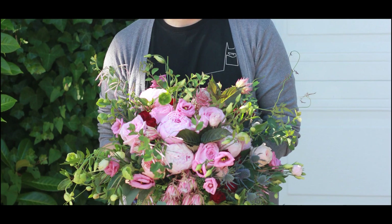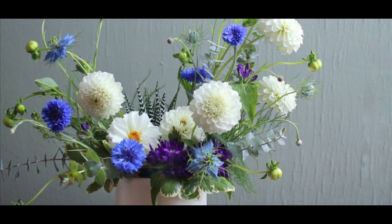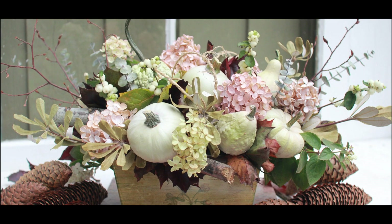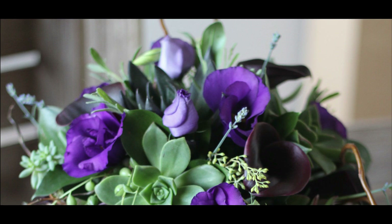Additionally, think about the background — a natural backdrop can help the arrangement pop and stand out in the image. Lighting is also incredibly important when it comes to photography. Try to use natural light if possible and avoid using flash. Additionally, experiment with different angles to create interesting and dynamic images.